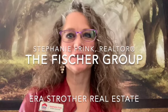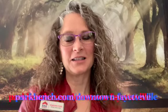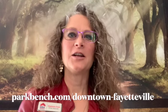Give Garrett a call if you have any roofing needs. And if you have any questions about the value of your home, you can contact me, Stephanie Frank, at 605-210-0283 here in Fayetteville. Thank you again for tuning in — I'm Stephanie Frank with the Fisher Group at ERA Struther Real Estate. If you'd like to be featured on this website, please reach out via the email listed below or visit parkbench.com/downtown-fayetteville to request an interview. Thank you so much — see you next time!